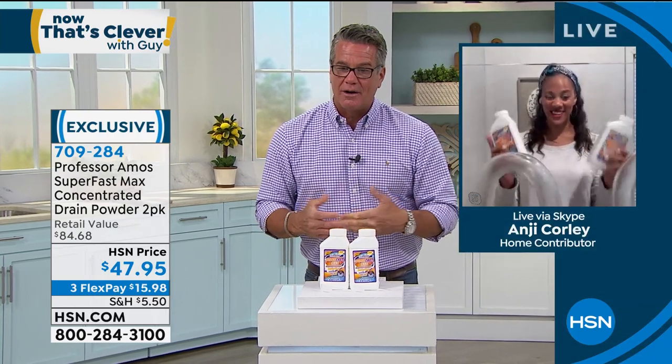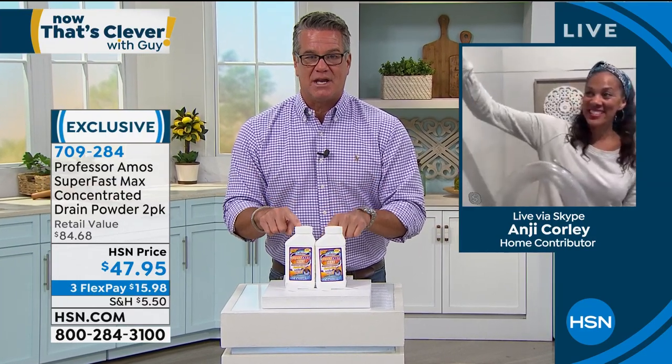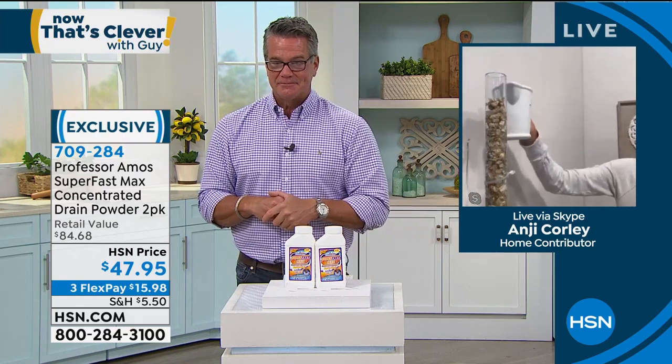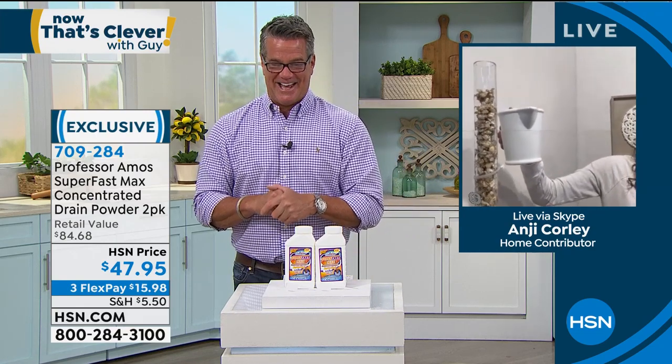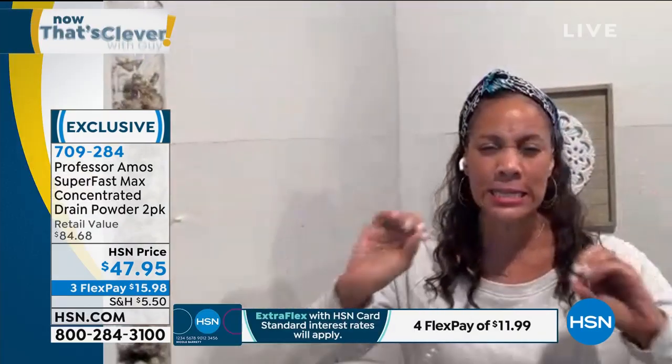The wonderfully talented Miss Angie Corley is standing by and she's going to take you on a little tour. I am so committed to this product — it is awesome. Good morning everyone! It's time. Those slow moving, clogged, nasty, stinky drains — hair, grease, oils, the potions.